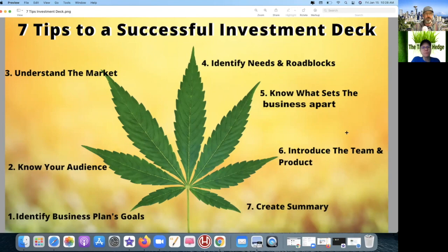We gave a point for identifying business plan goals, knowing the investor audience, and understanding the market. Number four: identifying needs and roadblocks — this one they were a little softer on. They didn't talk about anything related to hiccups in regulation or legislation, didn't identify any possible way things could slow them down. They didn't mention the FDA, didn't mention timing on U.S. legalization — zero for that.